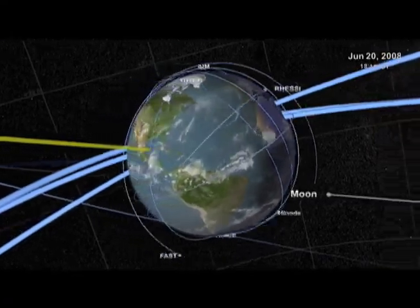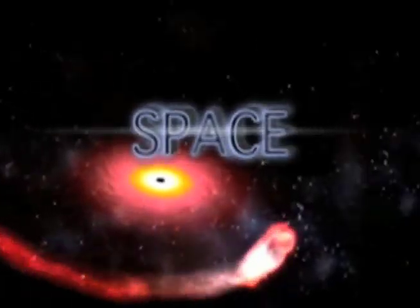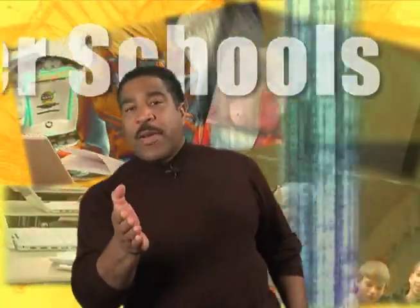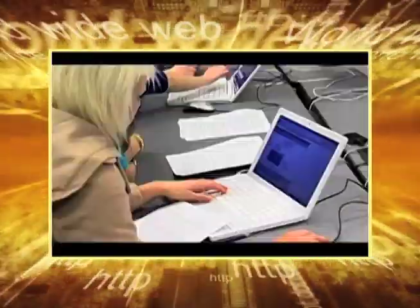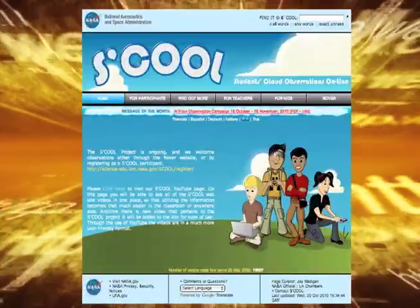Did you know that NASA currently has more than a dozen Earth-science spacecraft and instruments in orbit studying all aspects of the Earth's system? Today we learned how CloudSat and other Earth observation satellites are being used to help identify and examine clouds. Now it's your turn. Take a look at these exciting resources and activities on the NASA Explorer School's Virtual Campus. You and your teammates can visit the Globe Cloud Exploration website to learn about different cloud types and test your knowledge. Later, you can help NASA scientists by submitting your observations online through the school website.